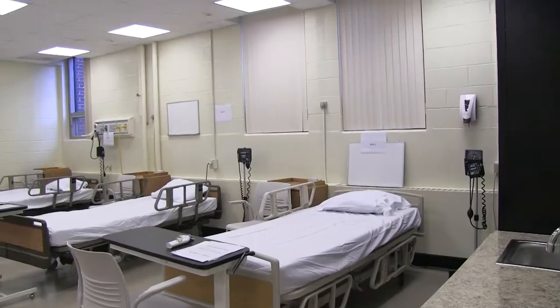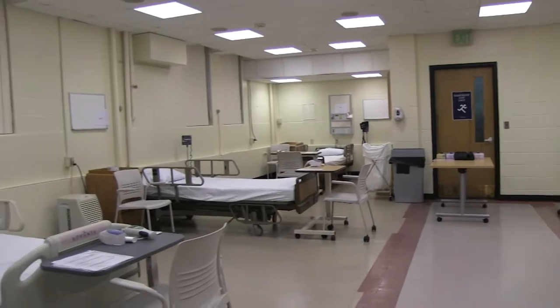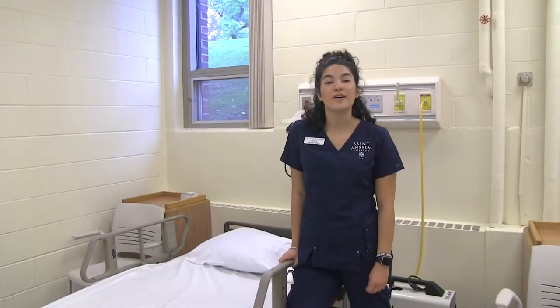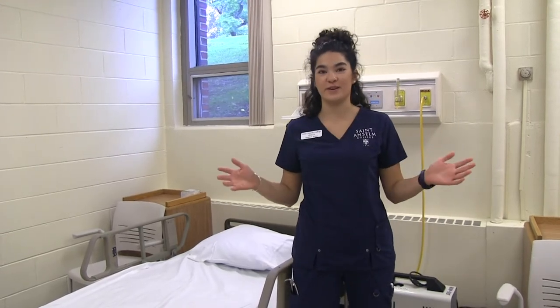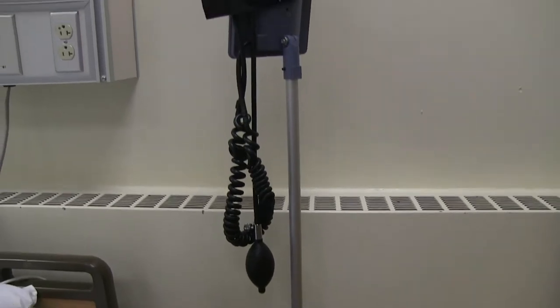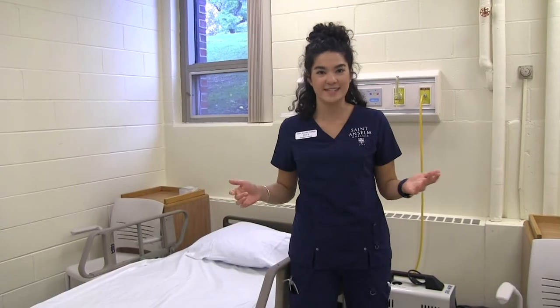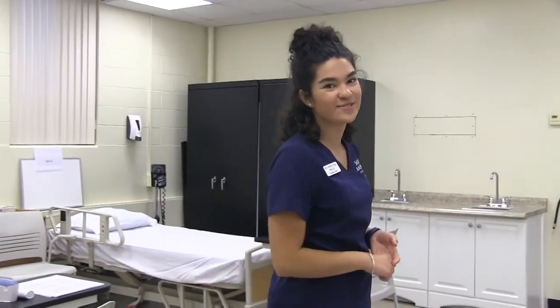Welcome to our health assessment lab. This is the place where I learned all of my basic foundational skills to being a nurse. You learn your vital signs, your blood pressure, how to assess someone from head to toe in under 10 minutes. Not only do you learn how to make a proper bed in nursing, I was able to learn how to change dressing wounds, insert foleys, and take care of patients with multiple comorbidities in this room.